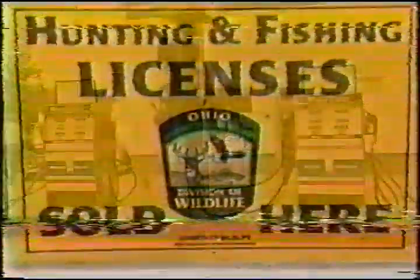Woods Field Marathon sells pure gasoline, diesel fuel, kerosene, and now you can get your hunting license there too.